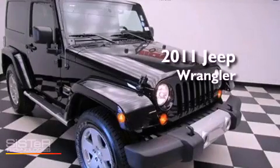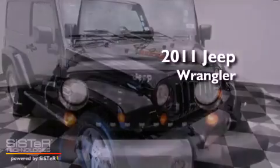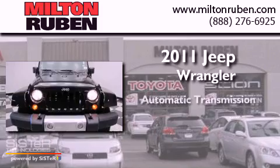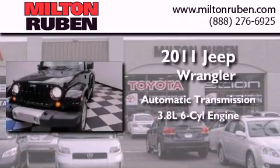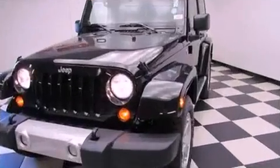This is a 2011 Jeep Wrangler Sahara. This SUV has an automatic transmission, a 3.8-liter V6, and 4-wheel drive.